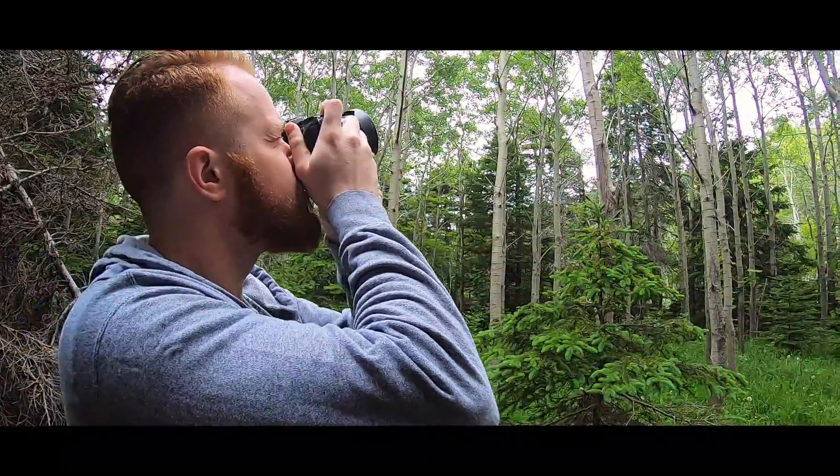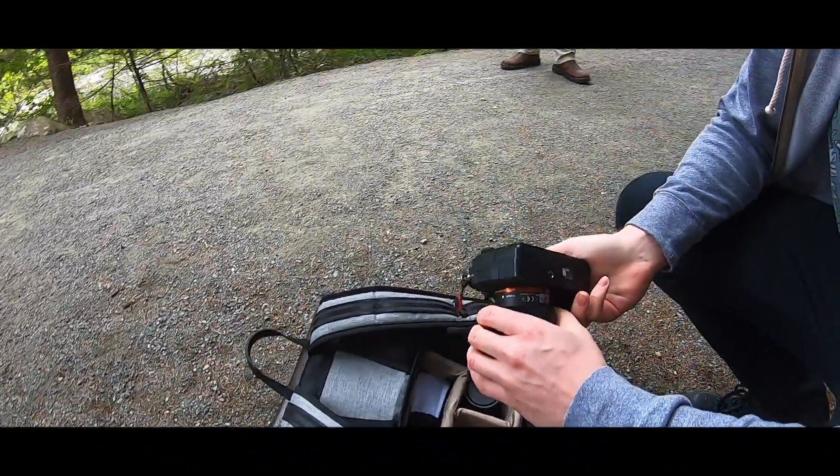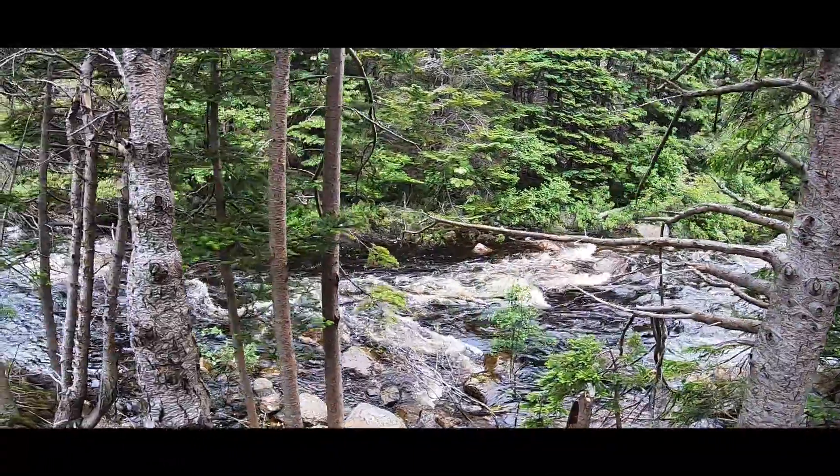This trail system is a photographer's dream. Spanning over 4 kilometers and meandering through the river valley, it stretches all the way to Worsley Park and the Atlantic Ocean.